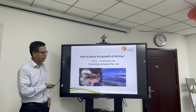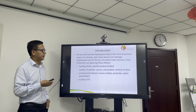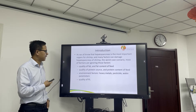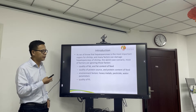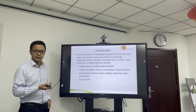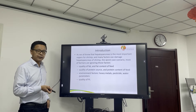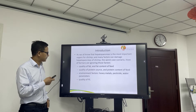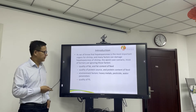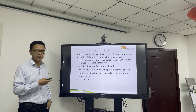This is from Palin, our model farm. As we all know, the hepatopancreas is the most important organ for shrimp. Many factors can damage the hepatopancreas, but most farmers are ignoring those factors — such as fat content and quality of fat, protein content, protein source, quality of protein source, some environmental factors like heavy metals and pesticides, and also the quality of the feed, which will also affect growth.